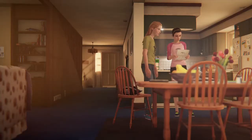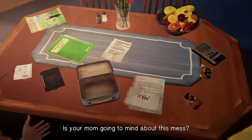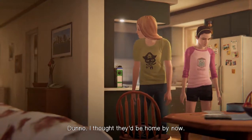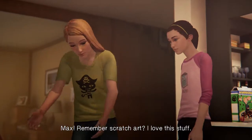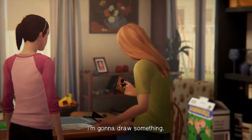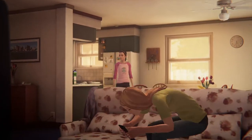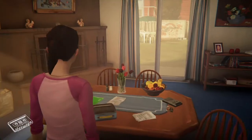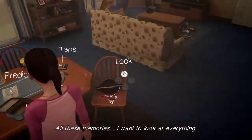That's so serious — why so serious? There's so much to look at. Is your mom going to mind about this mess? I just don't know — I thought they'd be home by now. Max, remember scratch art? Oh, I love this stuff. I'm going to draw something. Scratch art? I don't even know what that is. All these memories — I want to look at everything. It's good to see you, old friend.